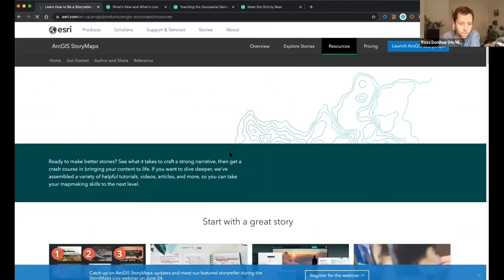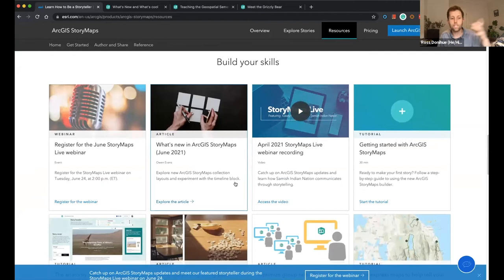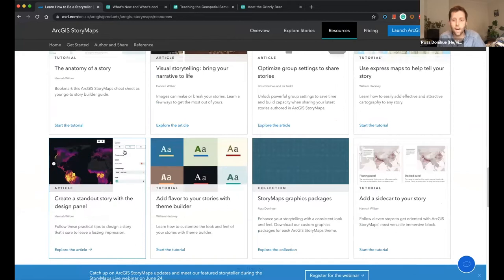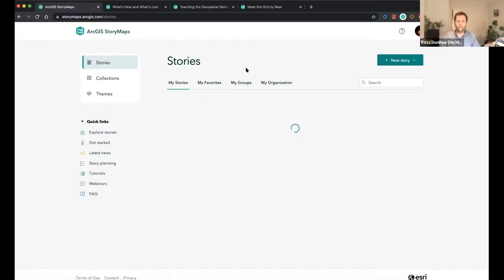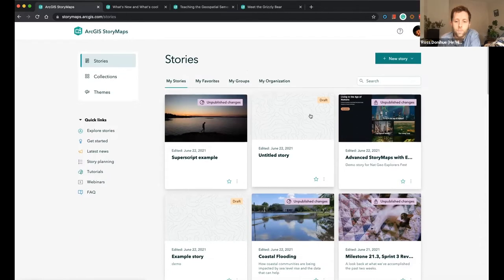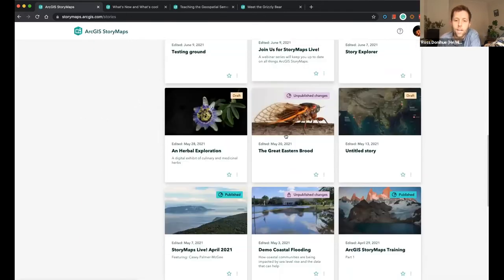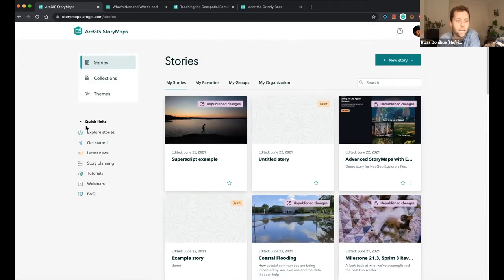We have a number of blog posts, stories, and instructional material for how to get started and to take your stories to the next level. We also have advertisements for our next live webinars that happen every other month. You can get started with the builder by clicking the Launch ArcGIS StoryMaps button here. It will prompt you to log in and you'll be brought to the stories page, where you can edit any story you've created or revisit stories that are in draft or published form.